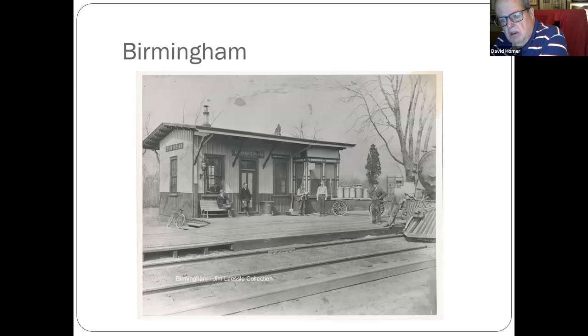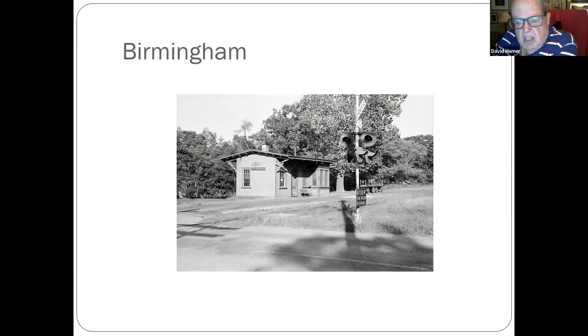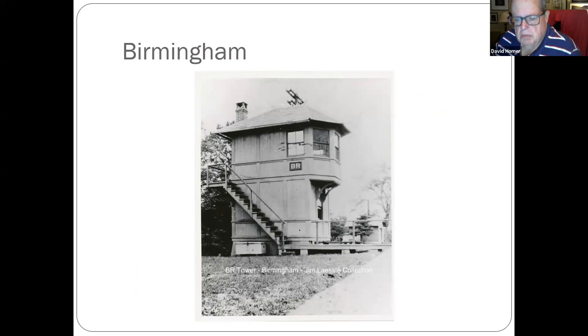Birmingham, which is out between Camden and Pemberton on the back road — when trains went from Moorestown, Haynesport, Smithville, Pemberton. That building still exists on the property of Jeffrey Nixon; he stored it on his property. This was prior to taking it to Jeff's property. The VR tower passed trains at Birmingham going to Pemberton or South Pemberton.